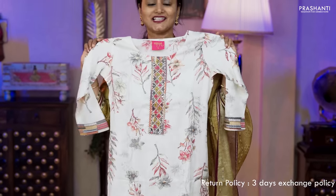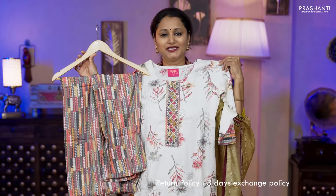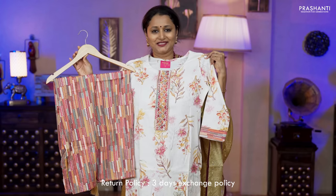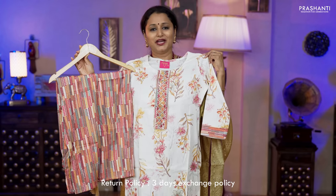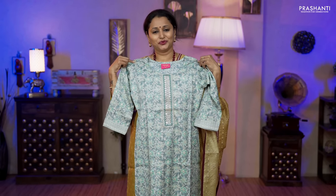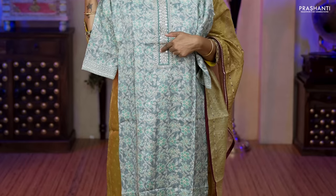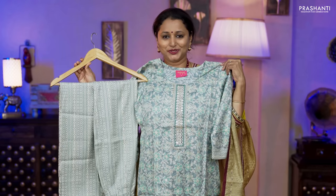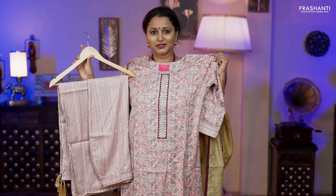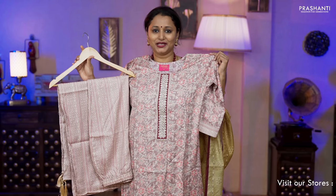The next one is a lovely floral printed straight cut top with simple embroidered pattern along the neckline and gutta patti work on either side. Three-fourth sleeves with a multi-color printed straight cut pant and a printed dupatta, priced at ₹1,850. One more color available — a lovely shade of mauve with printed bottom and a printed dupatta, priced at ₹1,850, available in all four sizes.